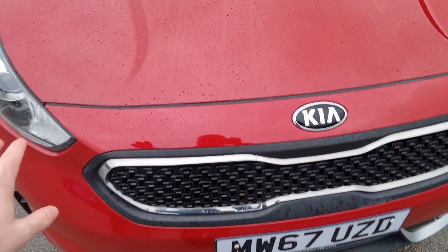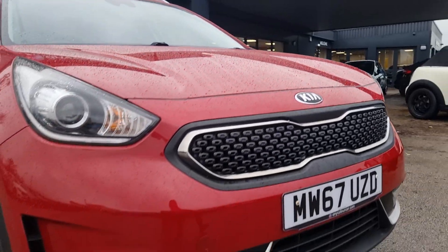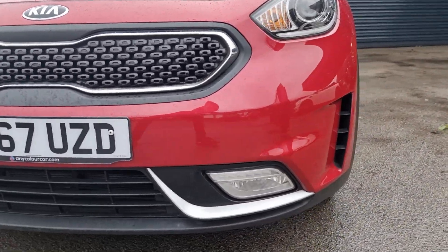The usual things I'd expect — a whole host of stone chips around this general area. However if you come up close, excuse the rain, there isn't really anything that stands out at all, so that's always good news. That is the same with the lower front bumper as well. That's all been kept up very well; there isn't anything that's really jumping out that I can point out to you.